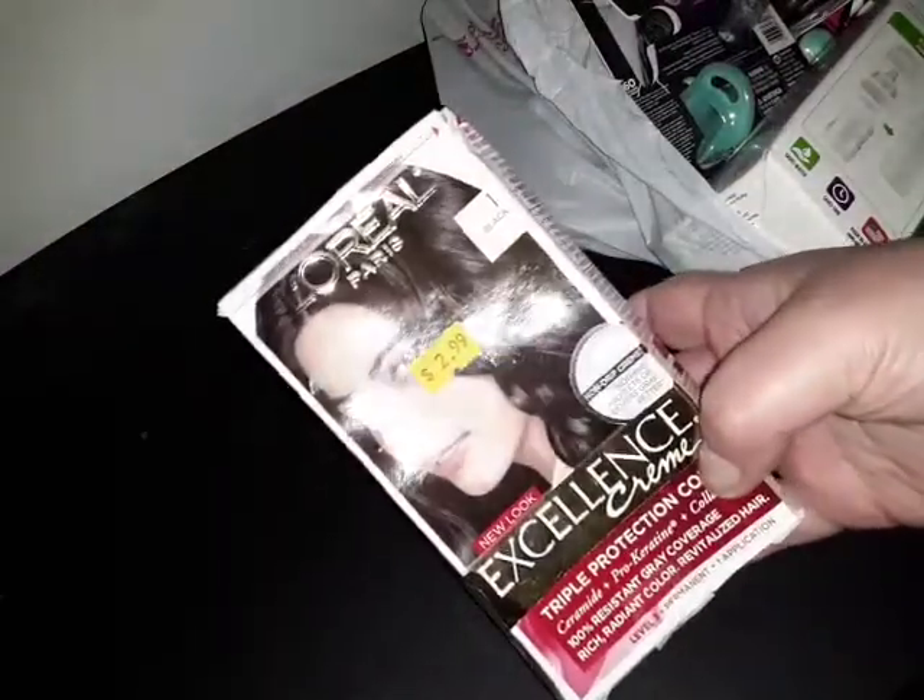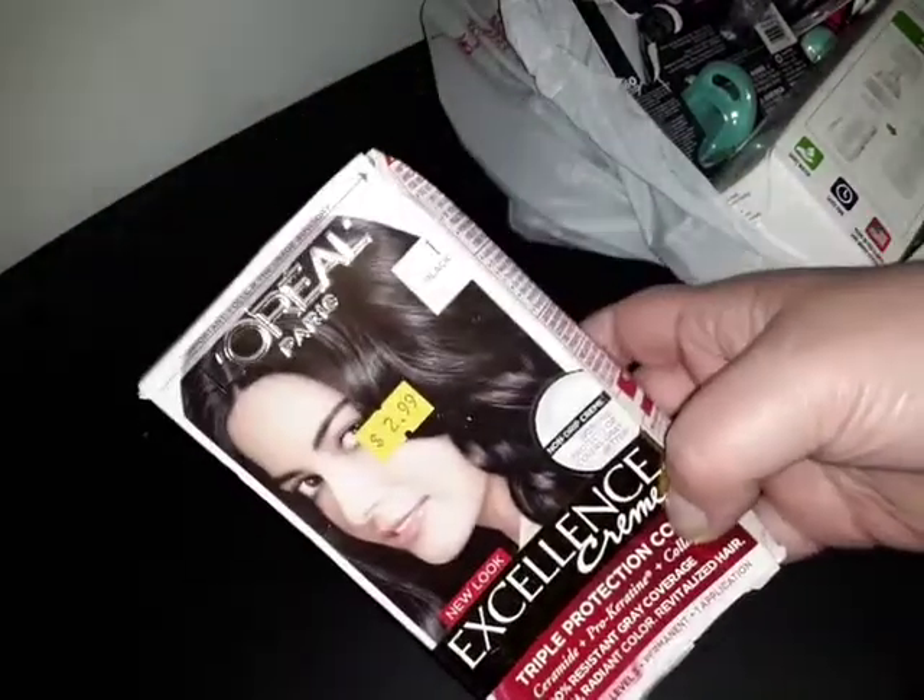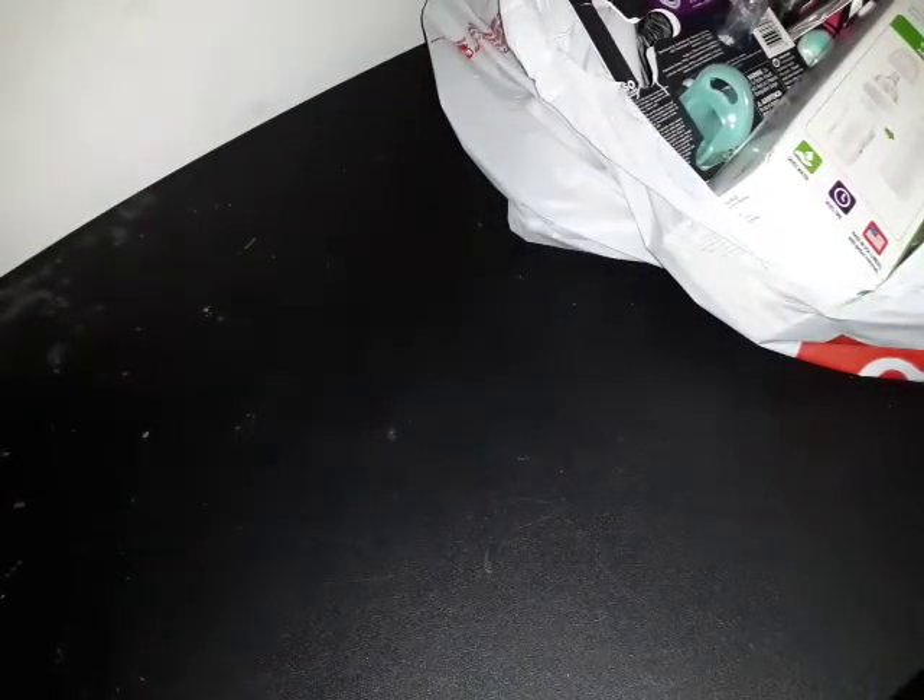I always get my hair dye there because I have to cover my grays. This is the one I like — L'Oreal Excellence Crème — and for $2.99 that's where I buy my hair dye. Why pay more? Sometimes they'll have an extra dollar off sign and I'll get it for $1.99.